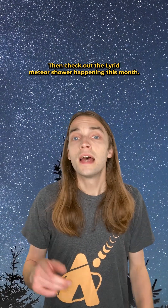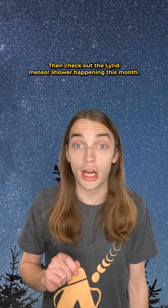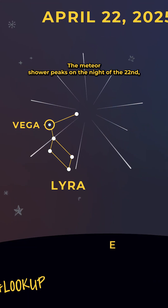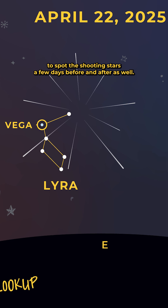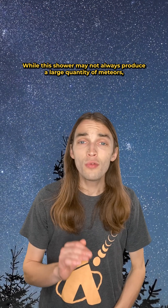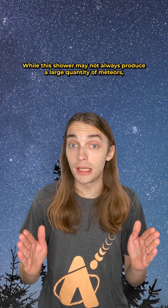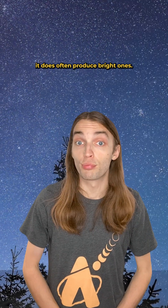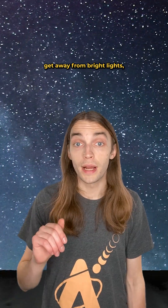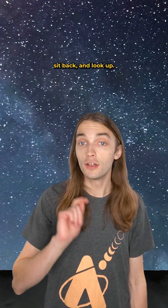Rather stay up late for your observing? Then check out the Lyrid Meteor Shower happening this month. The meteor shower peaks on the night of the 22nd, but you'll have the chance to spot these shooting stars a few days before and after as well. While this shower may not always produce a large quantity of meteors, it does often produce bright ones. To give yourself the best chance of spotting some, get away from bright lights, sit back, and look up.